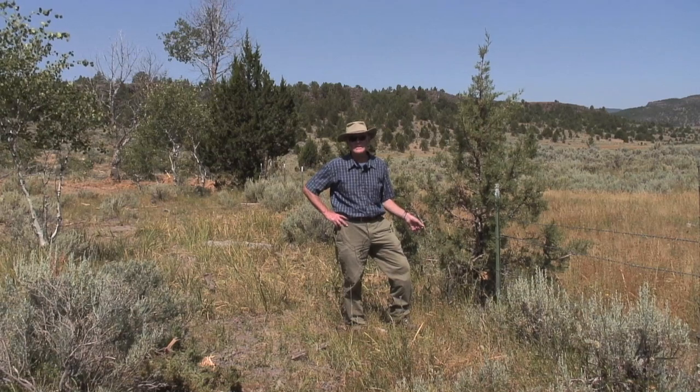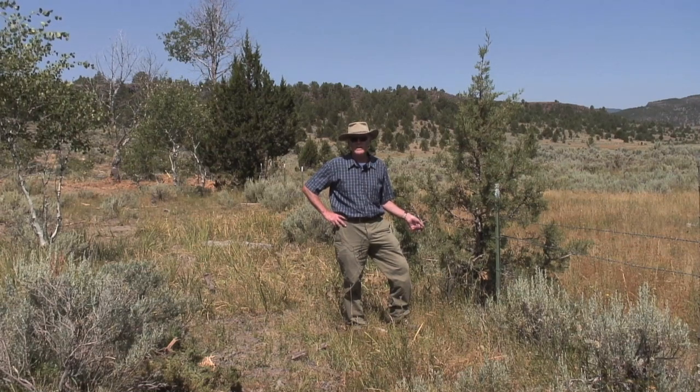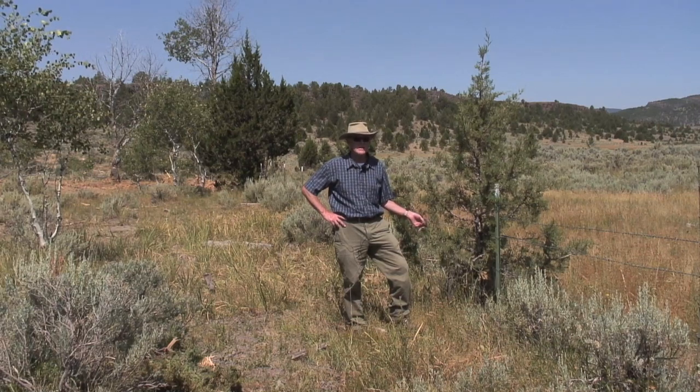Hey, we're down in the Owyhees in this beautiful landscape. It's juniper country, it's also sagebrush country, cattle country, and certainly a lot of valuable wildlife species like sage-grouse, deer, antelope, and even elk in this country now.